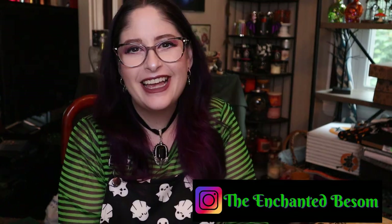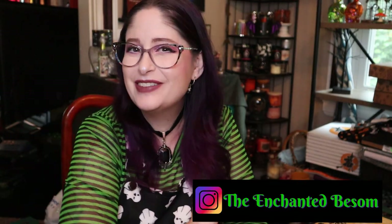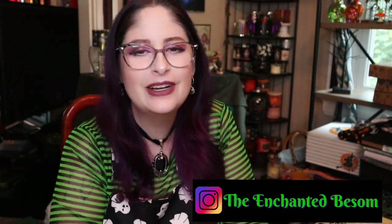Hello everyone, welcome back to another video on the Enchanted Face Up. If you're new here, hi, I'm Jenny. I like to do videos that are Halloween or witchy oriented, vegan taste tests, craft with me videos, and chronic illness awareness chats. Shout out to all my fellow spooky spoonies, I hope everyone is doing well today.